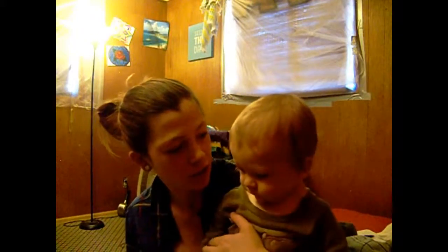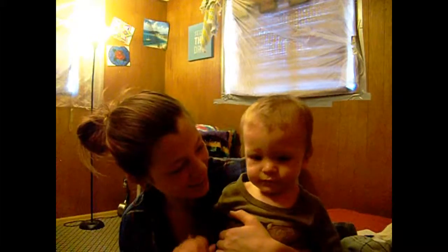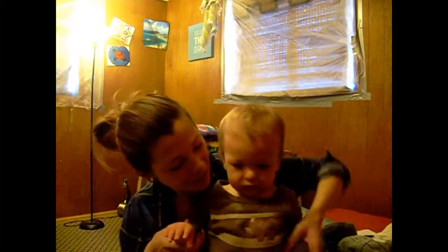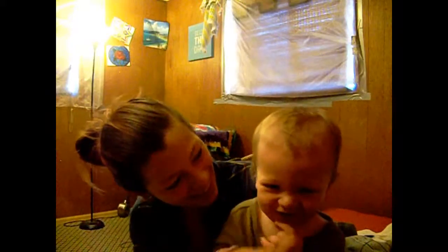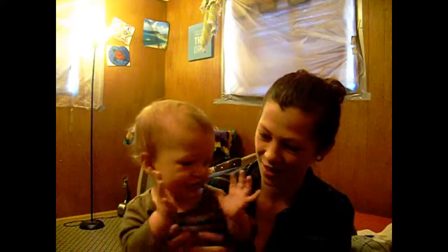He has just started to pull himself up to standing position, which is awesome, and I'm so surprised that he's actually doing that. He loves to smile, and he loves to clap his hands. Say hi to the YouTubers! Yep, there he goes, clapping.